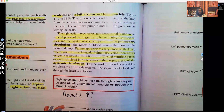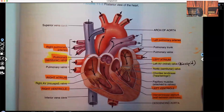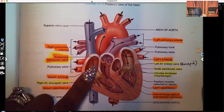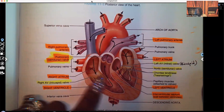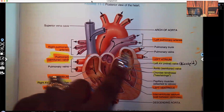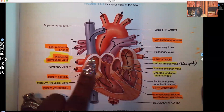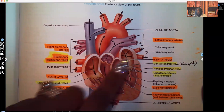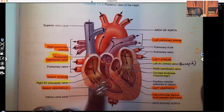Now let's take a look at those atriums so you can see what they're talking about. Right atrium, right ventricle, left atrium, left ventricle. The top are the atriums, and the bottom are the ventricles.